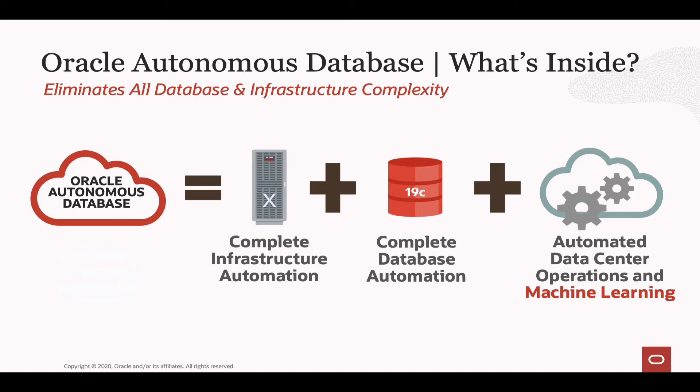In conjunction with both of those is all of the automation and machine learning we've brought in to optimize and complete all of the tasks you would normally do inside the data center — things like provisioning and running enterprise systems, backing up those systems, creating standbys, patching and maintaining them. Everything that you would normally do as part of those data center operations is fully automated and goes part and parcel with the Autonomous Database.